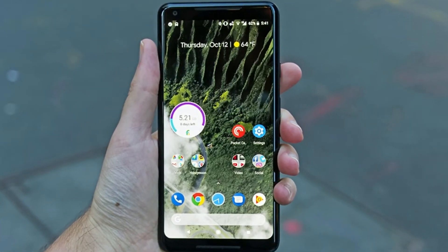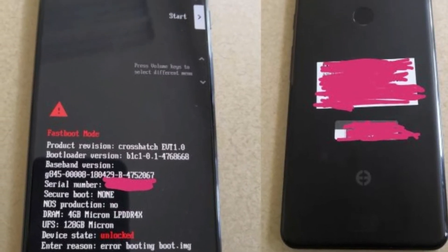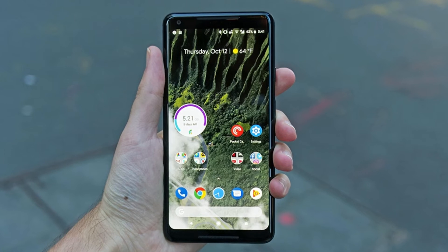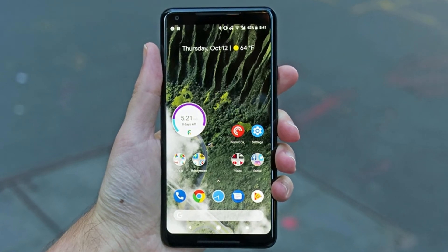For many people, the controversial notch is bad news. But the notch effect is good news if you want a bigger all-screen display from the Pixel 3 XL. The bezels around the Pixel 2 XL and Pixel 2 were certainly larger.